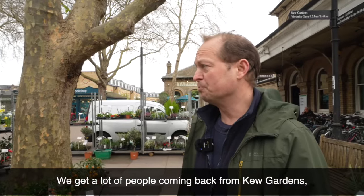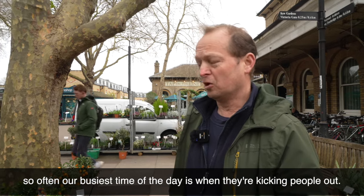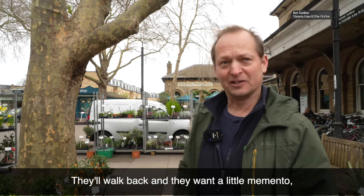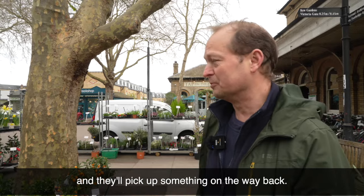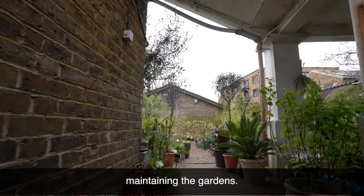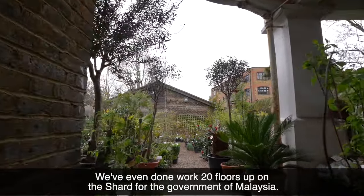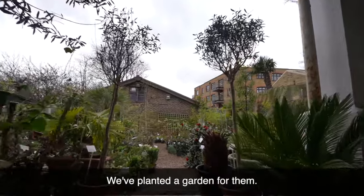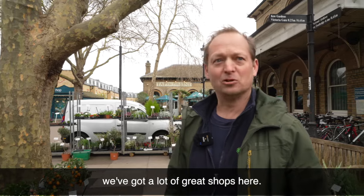We get a lot of people coming back from Kew Gardens — often our busiest time of day is when they're letting people out; they walk back and want a little memento and pick something up on the way. We also have a team of gardeners who go out to local gardens maintaining them. We've even done work 20 floors up on the Shard, and we planted a garden for the government of Malaysia. Please come to Kew Village — we've got a lot of great shops here.